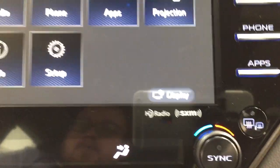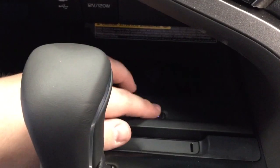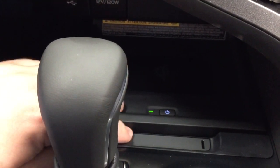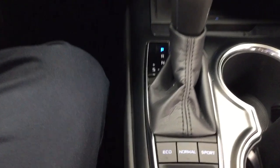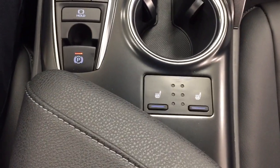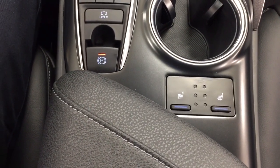You have XM satellite radio, dual zone climate control settings, and USB and auxiliary input with power outlets. You also have a wireless charging pad — once it's turned on, you can just place your phone on top and it will start charging. Underneath you'll find some storage space, and the vehicle is mated to an automatic transmission. Down below that you'll see Eco, Normal, and Sport drive modes, and you'll also find your heated seat controls for driver and passenger with three different heat settings.